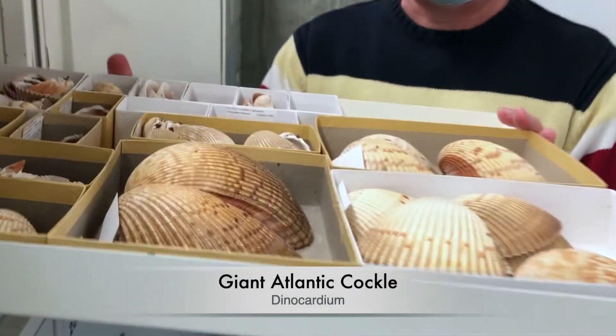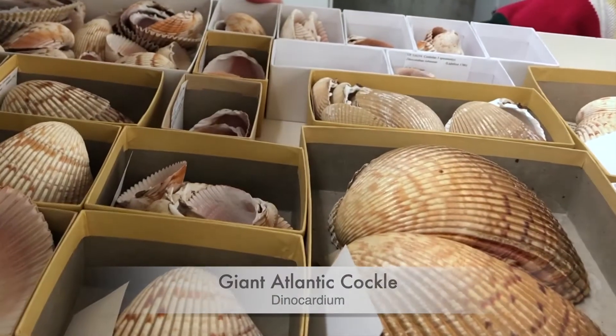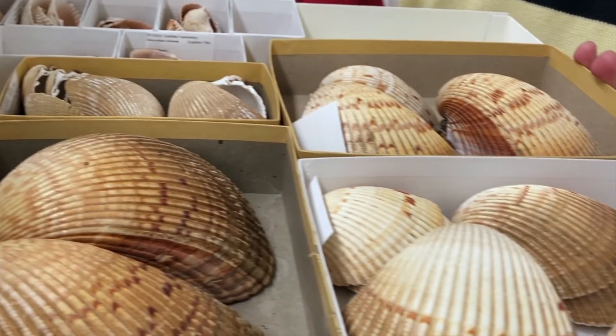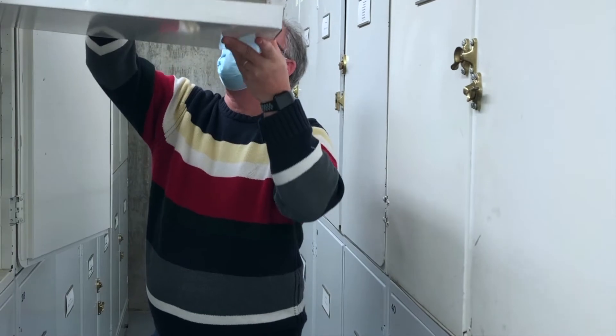This is the giant Atlantic Cardia. It's a huge species — pretty common, nice to find. But there are some really cool cardiids that do unusual things.